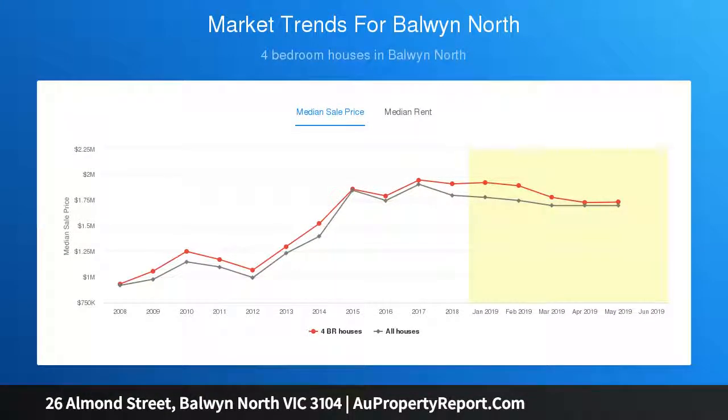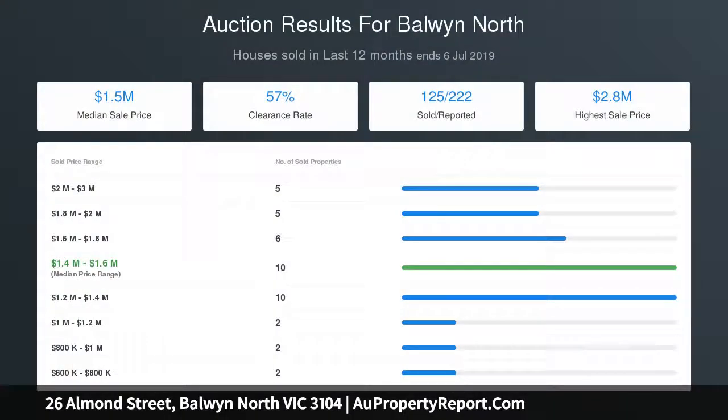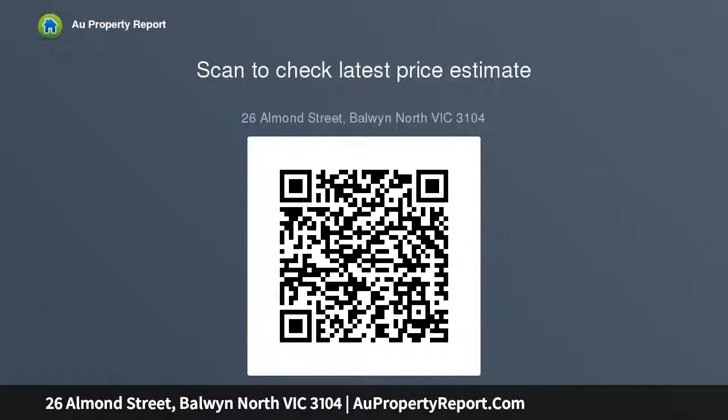The location is outstanding and coveted by families for its excellent proximity — within the Balwyn High School zone — to Boroondara Park Primary School, Lee Park, retail and restaurant precincts at North Balwyn and Greythorn Villages, plus trams and EastLink. This single-storey home includes three bedrooms, a formal living and dining room with French doors to a balcony, a well-appointed kitchen, and meals area.